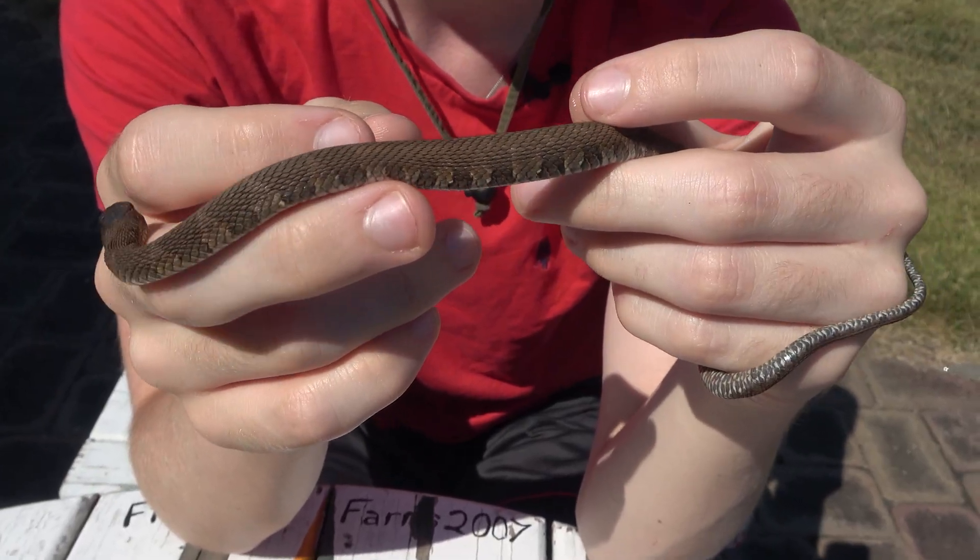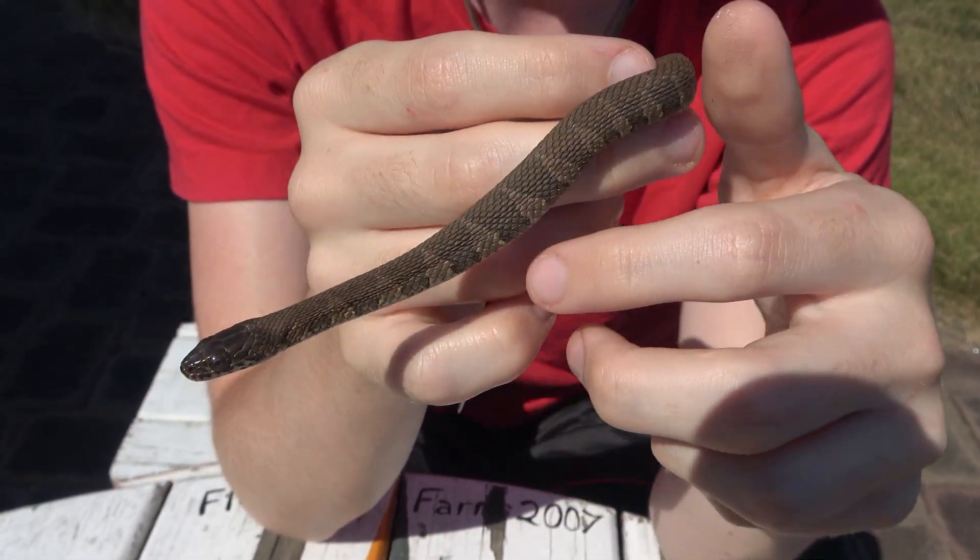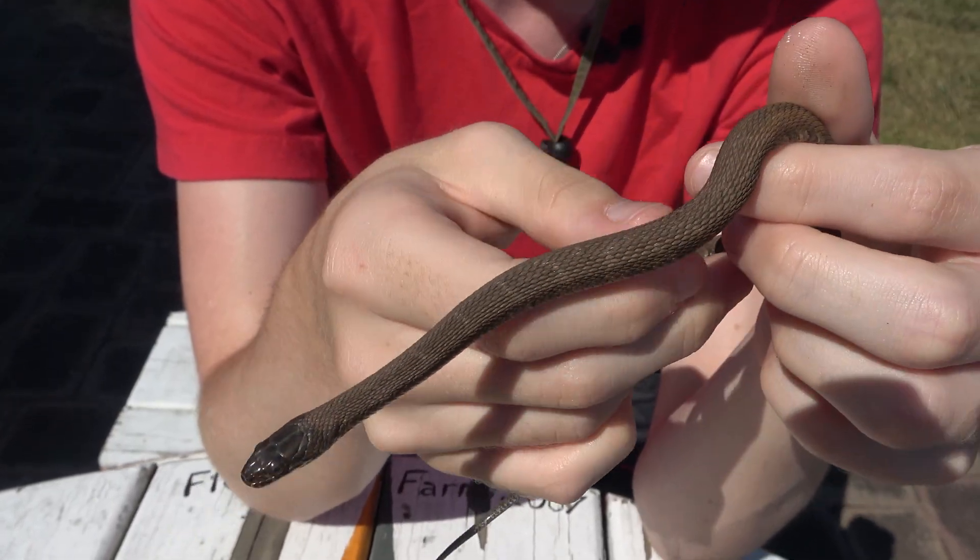They also have keeled scales, which means that their scales have a ridge in the middle, which makes them feel rough. This is a trait that they share with other snakes like pit vipers and egg-eating snakes.